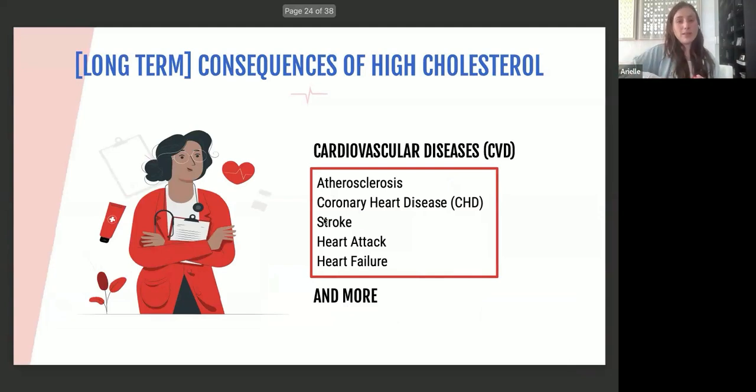The long-term consequences of high cholesterol fall under cardiovascular disease, or CVD. This includes atherosclerosis — plaque building up in the arteries — coronary heart disease, stroke, heart attack, and heart failure. These are very serious, large consequences, not small ones.